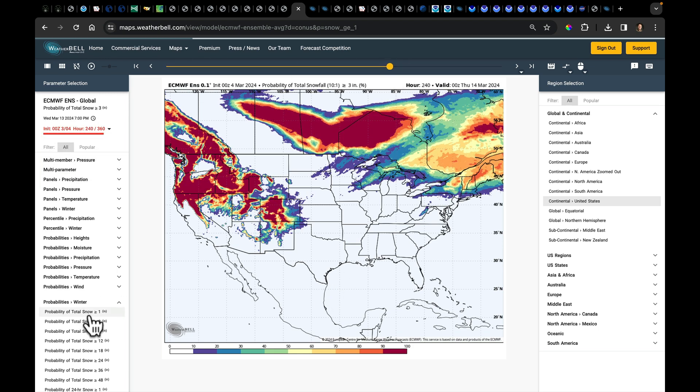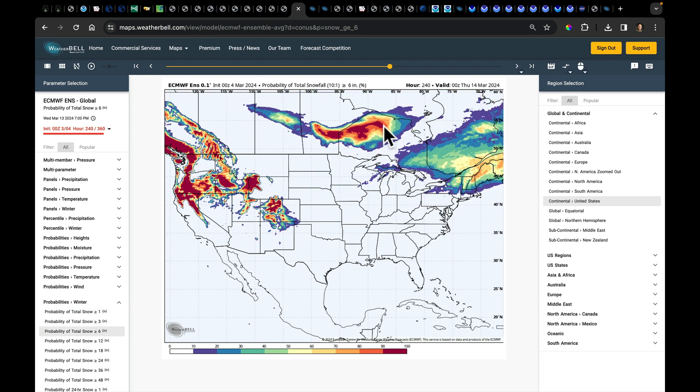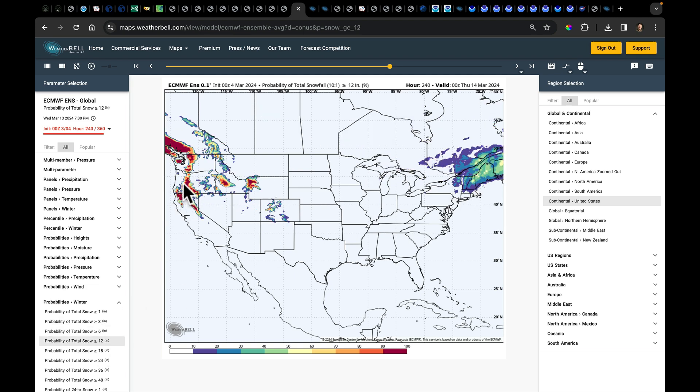This is the chance of getting three inches, six inches. Out West, another foot of snow is possible. Some places are picking up two to three feet in this section of the Cascades and the Northern ranges in California.